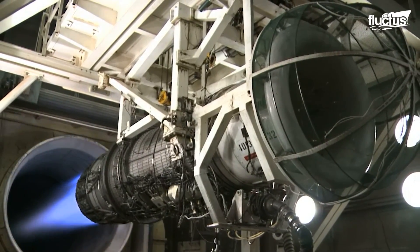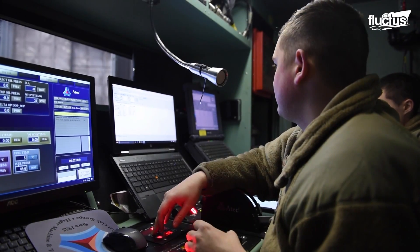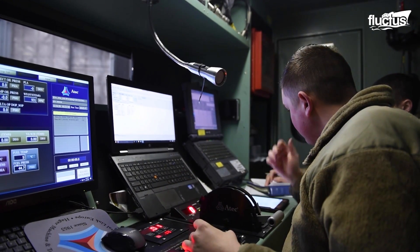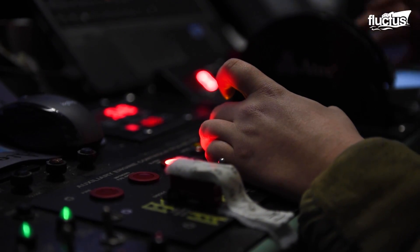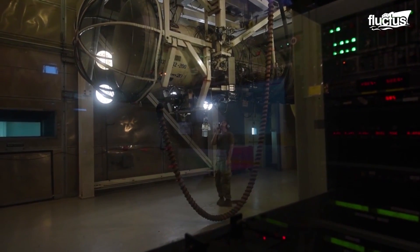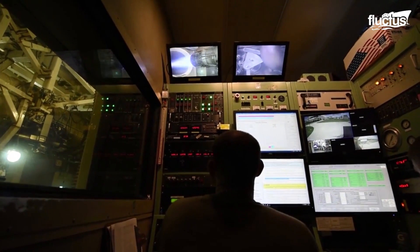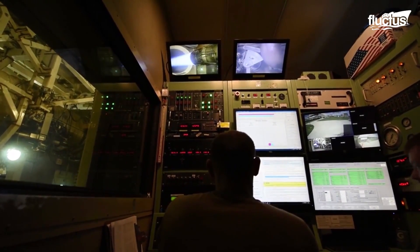To ensure optimal performance, the B-1B must have its engines thoroughly tested. Its performance at full throttle can only be tested in the Hush House facility — an enclosed noise suppression facility that allows engineers to run the engines at their maximum capacity to simulate real-world usage.